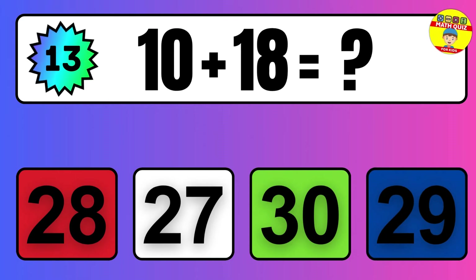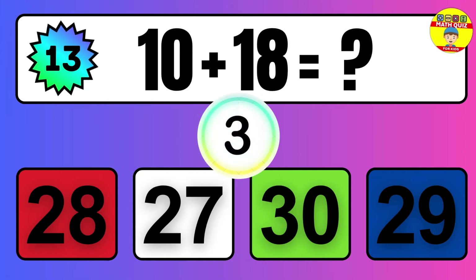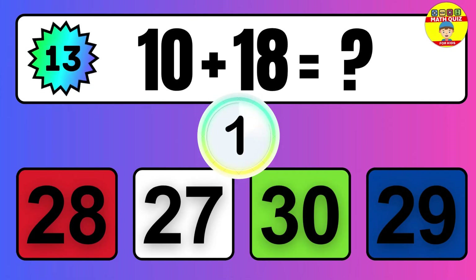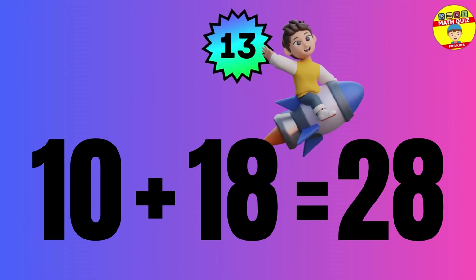Question: 10 plus 18 equals what? The answer is 10 plus 18 equals 28.